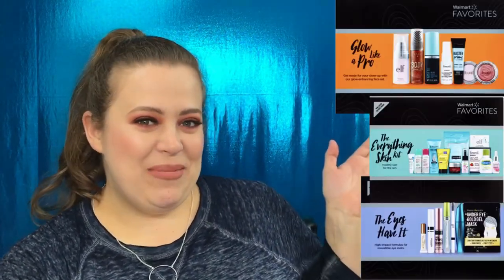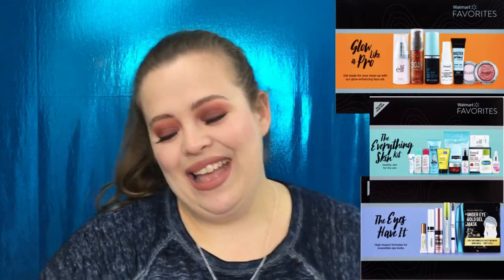I really enjoyed the Latest in Lips box — the selection this time around is so beautiful. You get several full-size products which essentially pays for the box itself. If you liked this video, please give it a big thumbs up, and I'll see you guys next time — bye!